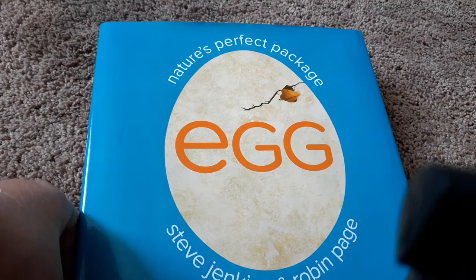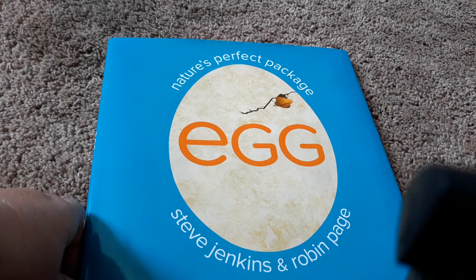Hey guys, today we are going to read the book Nature's Perfect Package, Egg. The authors are Steve Jenkins and Robin Page.